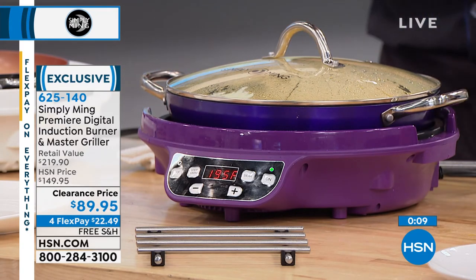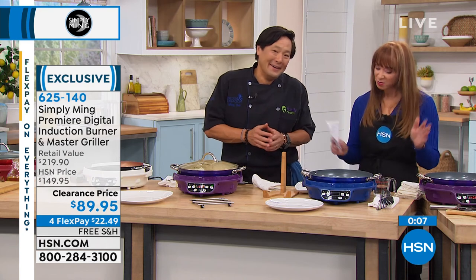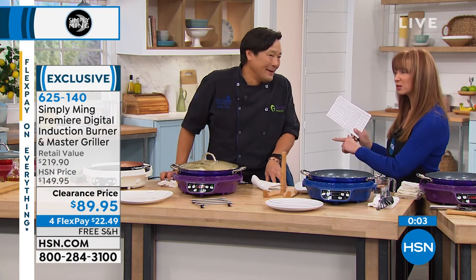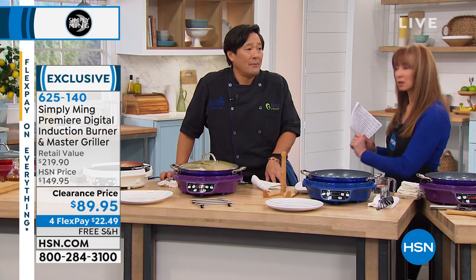Purple is almost gone — just a couple dozen left. Best price ever — lower price than we've ever even done the induction range for. What time are you back tomorrow, chef?